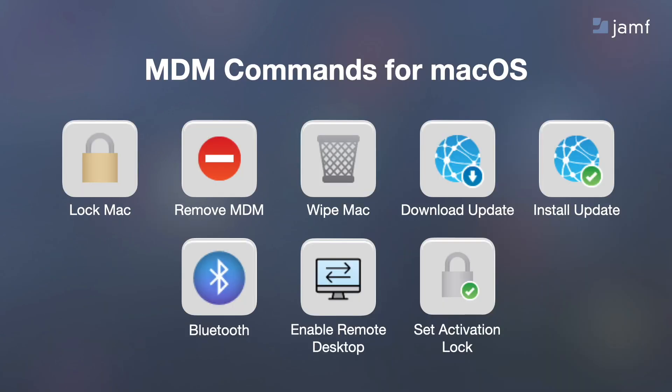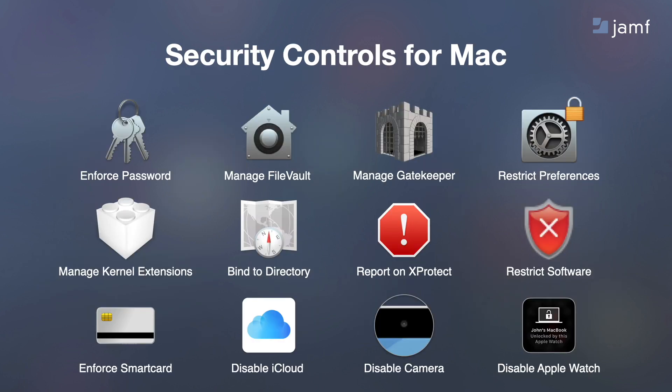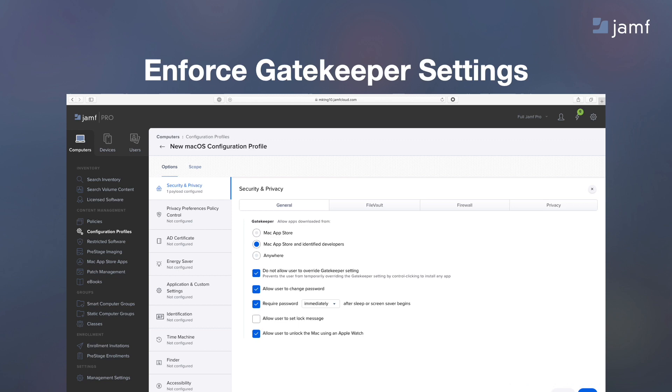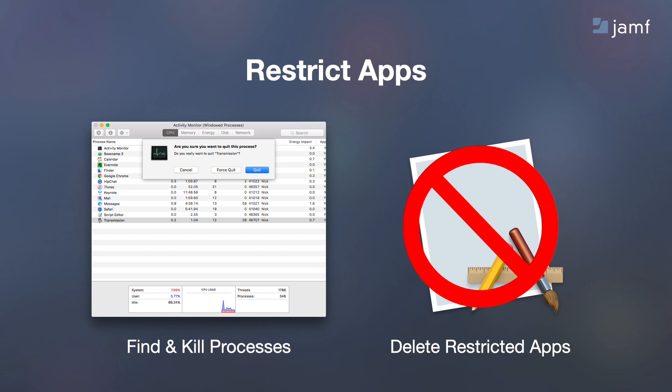Next, security controls. If a Mac ever goes missing, you have options to help you, such as locking the Mac or remotely wiping it. On the iOS side, you can clear the passcode, set the wallpaper, enable loss mode, or shut down the device. There are many security controls you can leverage with Jamf Pro. Here are some everyday security tasks IT admins use to keep their Macs secure: enforce password policy, restrict system preferences, restrict consumer features, enforce Gatekeeper settings, and enforce FileVault encryption. You can even restrict specific apps — for example, if I don't want a program running on my Macs, I can create a policy that says if this app runs, kill that process, and then delete the app from the system.